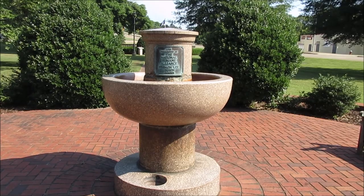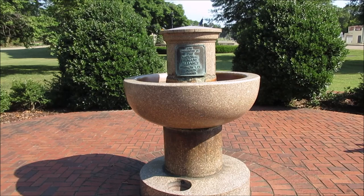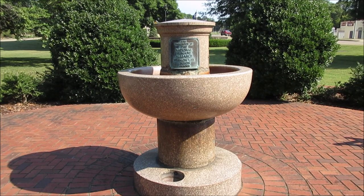Hey, this is John. This is something I found at Mayfield, Kentucky in this little park. I'm not a hundred percent sure, but I believe this is a horse watering fountain. They used these back when horses were used more for transportation, before the days of cars and trucks.